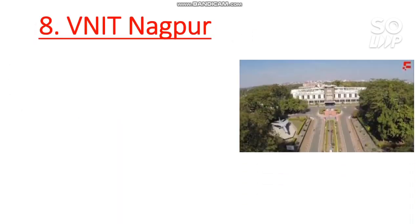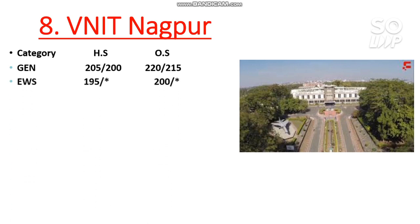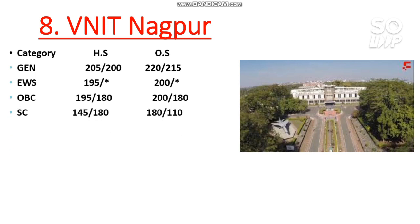Number 8 — NIT Nagpur. One more thing — I have already made a video on expected marks versus percentile for the April attempt, including safer scores and category-wise cutoff marks needed to be eligible for JEE Advanced. I have also made a video on percentile versus category rank for OBC, SC, ST, and EWS. For NIT Nagpur CS: General: 220, EWS: 200, OBC: 200. Female cutoffs are after the slash; home state cutoffs are shown side-wise. SC: 180, ST: 145 marks.